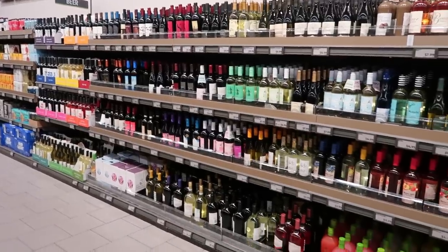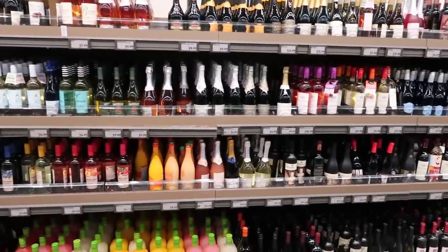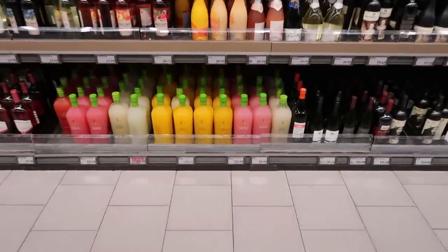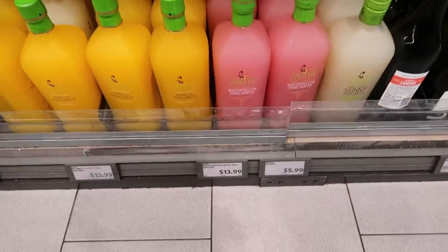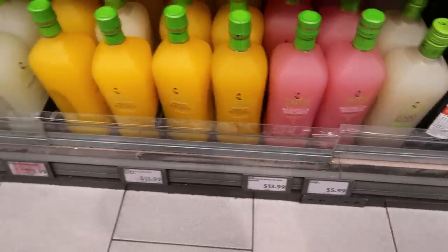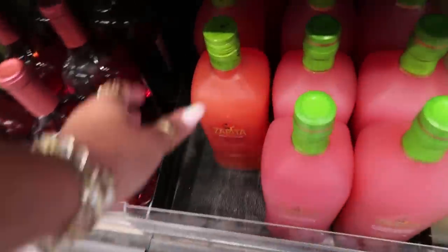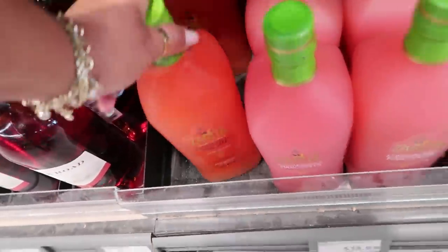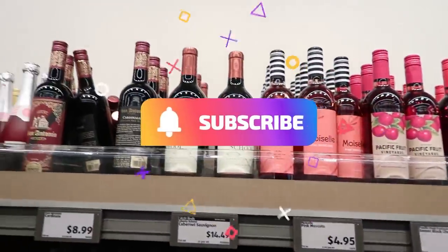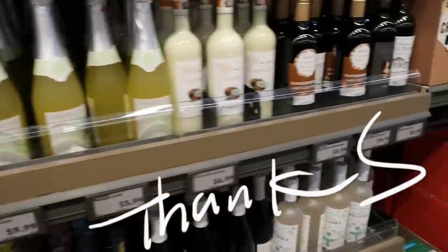We're over here on the last row by the wine, so I'm going to get out of here. I hope you enjoyed this walkthrough. Look at all the margarita mixes — watermelon for $13.99, and they have strawberry and grapefruit. Thank you for coming with me. Make sure you hit that subscribe button, stick around, and I'll see you guys real soon in my next video.